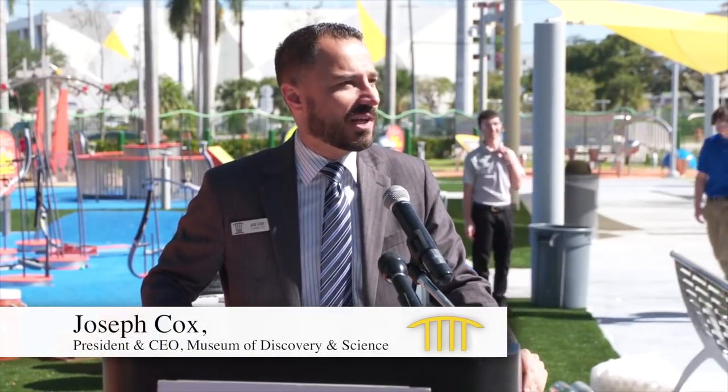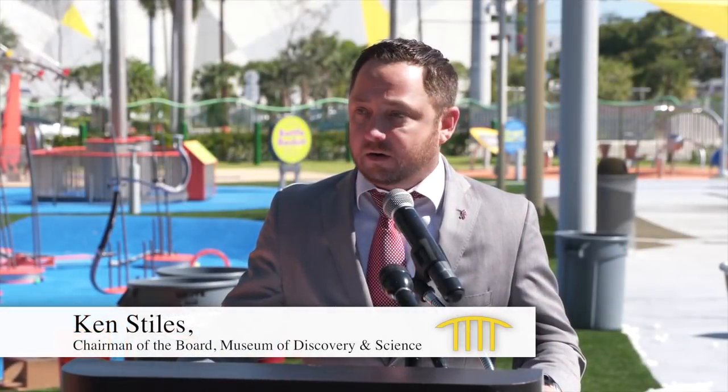What an absolutely amazing way to kick off the celebration of the expansion of the Museum of Discovery and Science. The museum is open 365 days a year, services over 400,000 visitors, and it's not easy. So thank you, and a big round of applause for all of our staff and volunteers here.